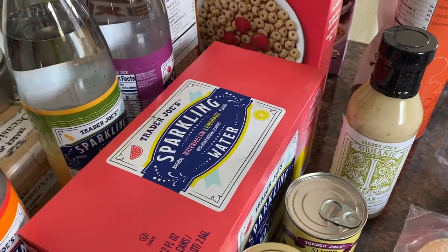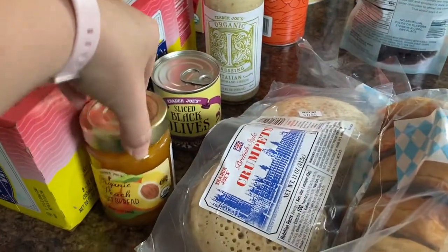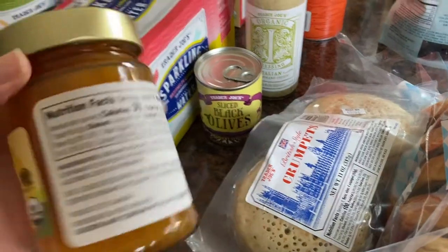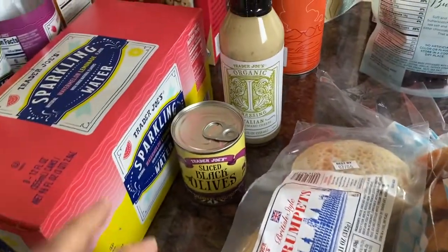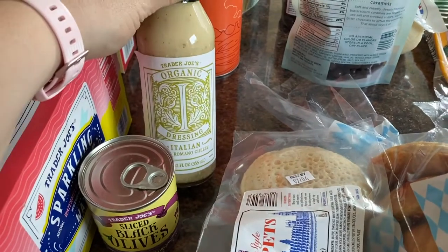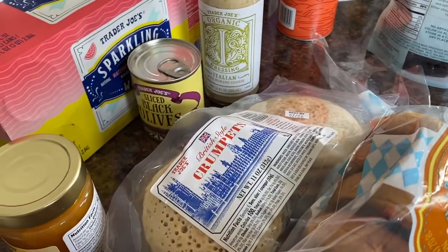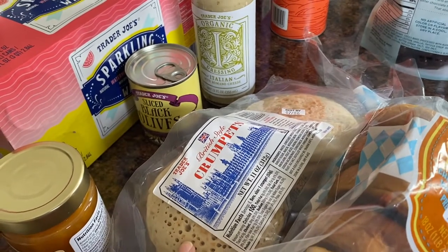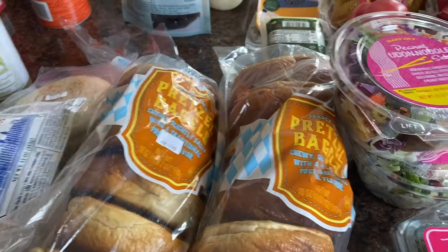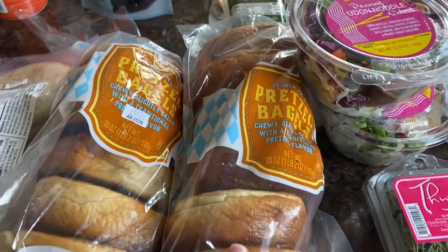I also got watermelon lemonade sparkling water — I love lemonade so I was excited to see this. And also organic peach fruit spread, which is kind of like a jelly. I got sliced black olives and Italian dressing — I believe this is new. These crumpets are not new but I've never tried them before, so I'm excited. Two pretzel bagels — I've made grilled cheese with these before, I'll link that video below. Really good bagels, really good toasted.